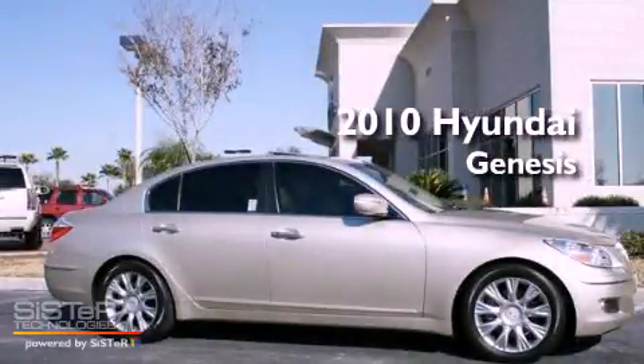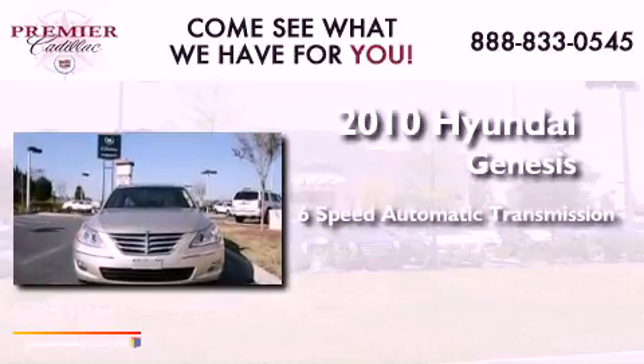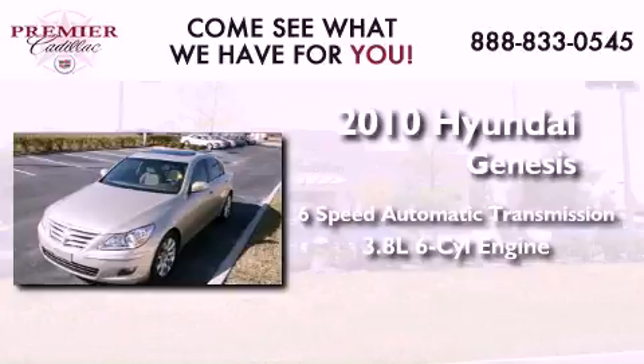This is a 2010 Hyundai Genesis. This four-door sedan has a six-speed automatic transmission and a 3.8-liter V6.